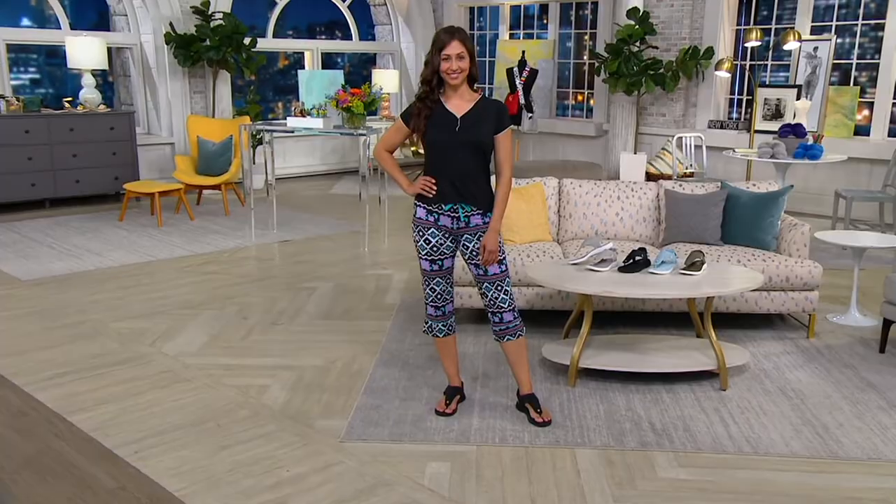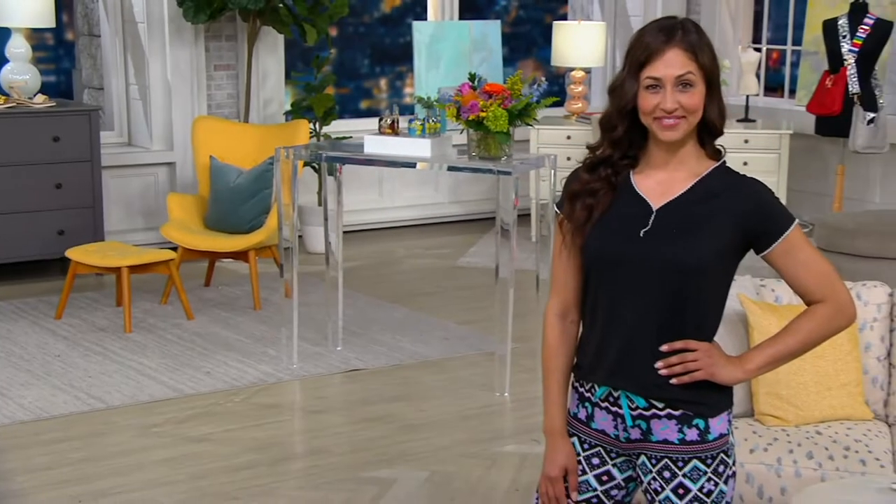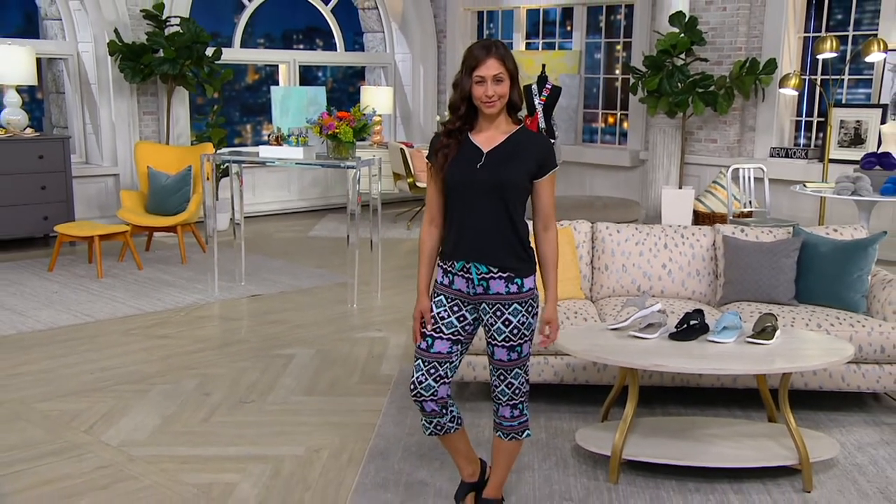Let's see the size chart. We want you to think brick and mortar — normal retail department store sizing. Find your dress size in a department store and bump it one over to the left. If you shop QVC a lot and know your QVC size, just size up one from that. They do have a lot of stretch and they're designed to be a nice, jammy, kind of slouchy fit, so you can decide how slouchy you want them to be.